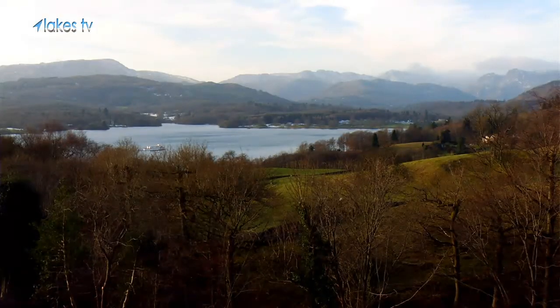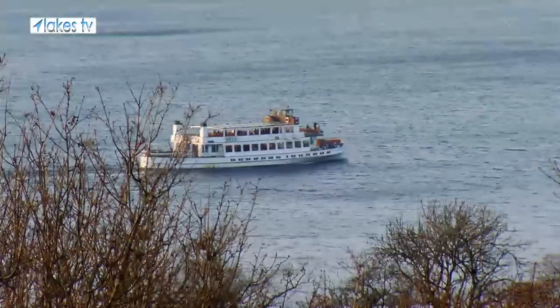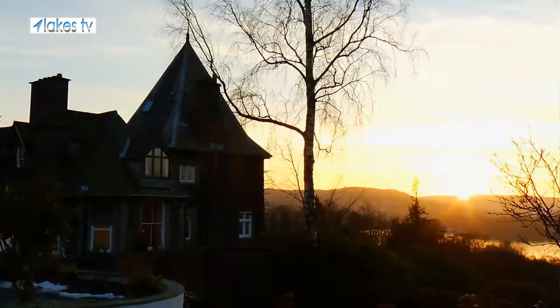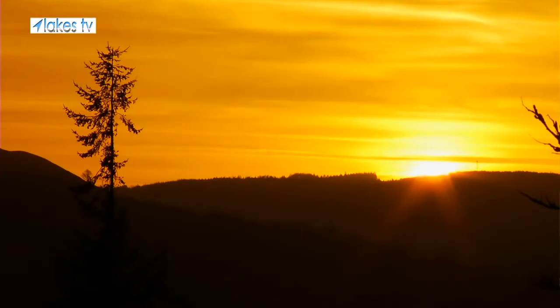The view from Holbeck Gill is one of the best in the Lake District. I think you would have to travel to far-flung corners of the globe to get a better view from your hotel bedroom when you wake up. Open the curtains and you're faced with the Langdale Pikes — it's just absolutely stunning in any weather, whether it's snow, springtime, or sunshine. It is just fantastic.